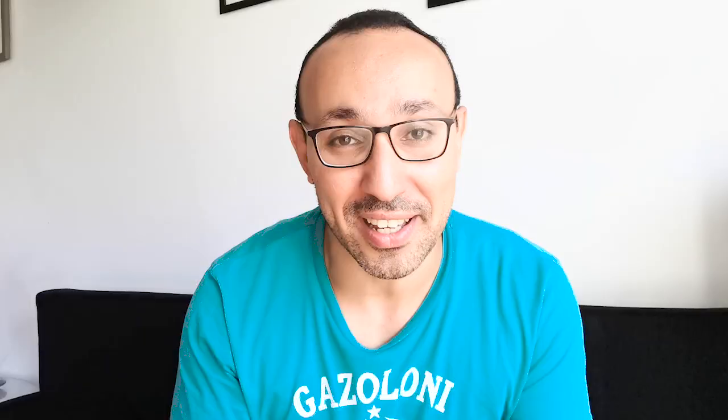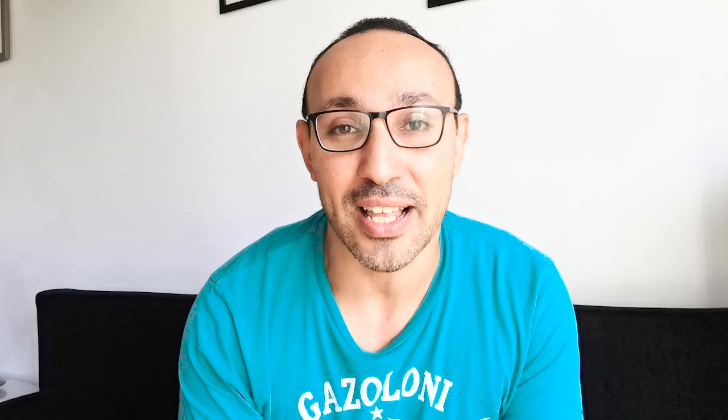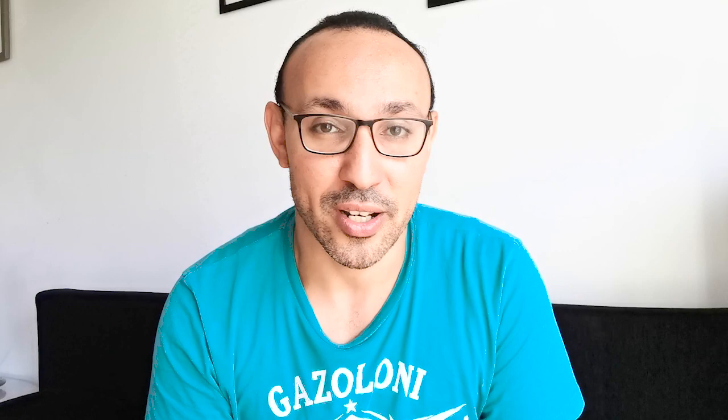The second word is Imbu. Kids who are starting to speak and want to drink water usually say Imbu, and we say to them Imbu means water. It's very familiar in Egypt. But Imbu has an ancient Egyptian origin. It's actually Ibmu — Ib at the beginning and Mu. So Ibmu: Ib means I want, and Mu means water. From it also came the name Moses — the child who came from water. So Ibmu means I want water, and we still say Imbu in Egypt today for kids trying to communicate that they want water.